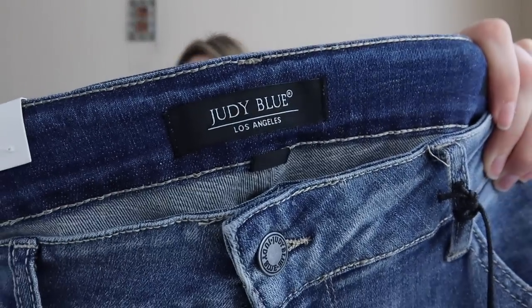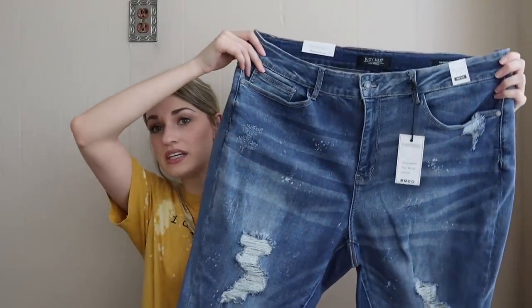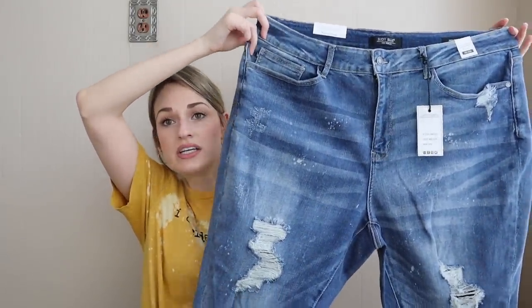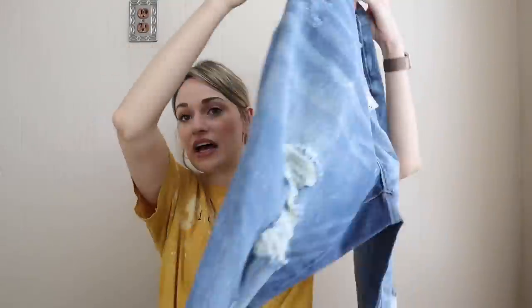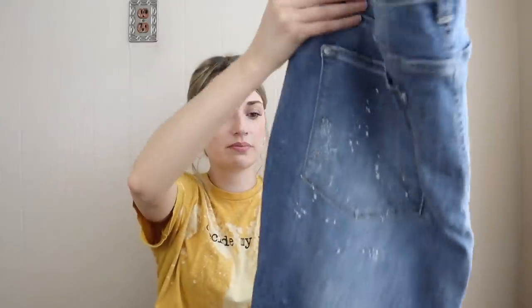Another great find — these are Judy Blue, new tags. This brand definitely has a following. These are a size 22W, which is great, and they have lots of manufactured distressing, whiskering, and bleach spots. They're new — I think these retail for around $60, so they'll probably sell for around $35.